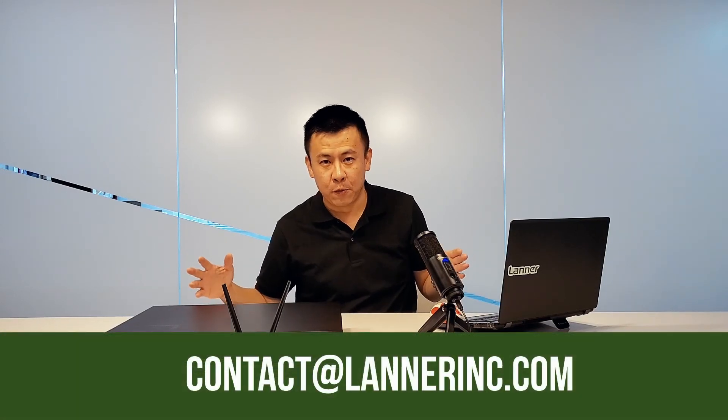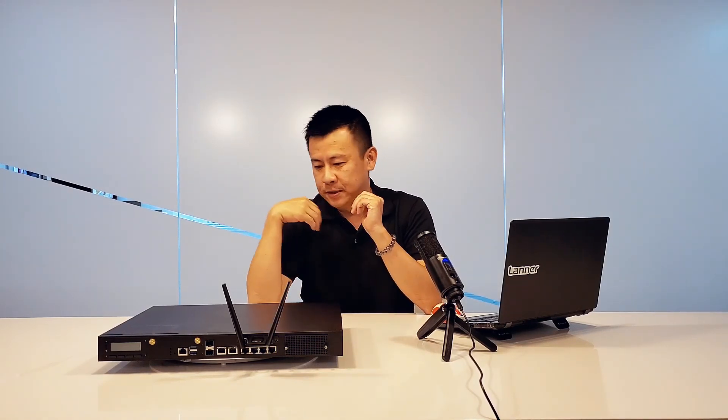That's all for today. If you have any questions or doubts, please email us at the address shown below and we'll get back to you as soon as possible. Stay tuned — we'll introduce you to more systems and exciting tech next time.